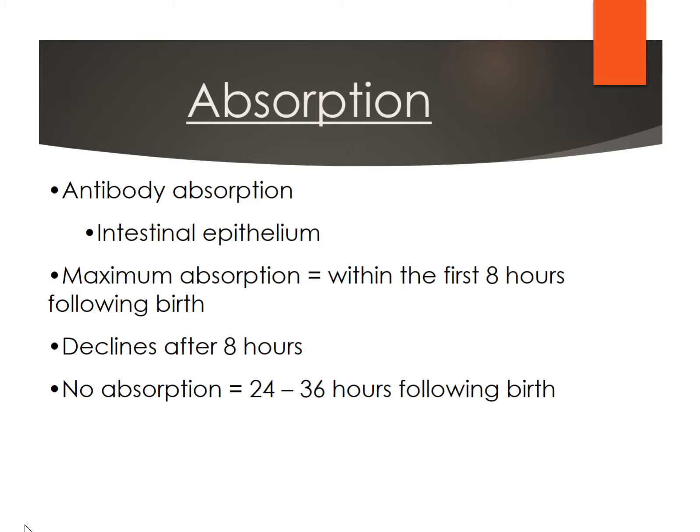Mares are going to produce colostrum only once, and the absorbency of the colostrum is going to be limited after birth. You want those antibodies absorbed through the foal's stomach, through their intestinal epithelium. The maximum absorption is going to be within those first eight hours of birth. Whether they ingest it normally by suckling or via nasogastric tube, they're going to absorb it. However, absorption begins to decline after eight hours, and there is no absorption after 24 hours. So getting that colostrum with antibodies into those foals before eight hours is ideal.